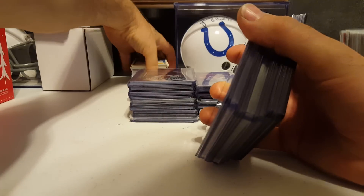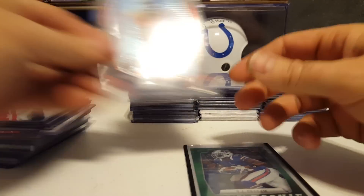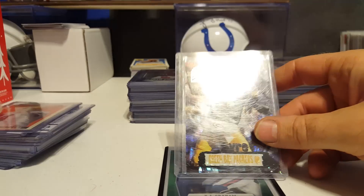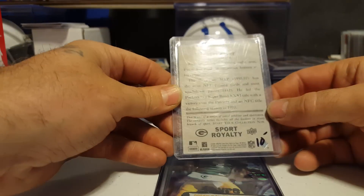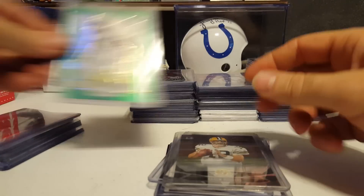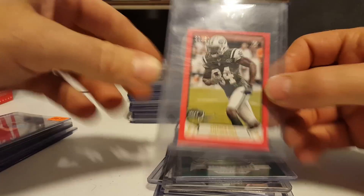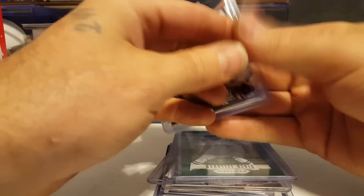Here we have a TJ Graham green parallel rookie, Cody Latimer numbered to only 50, a Brett Favre preview card 24-carat Packer, a short print from Gowdy Sports Realty, a couple of Mary Hodes, an Aaron Rodgers to 250, a Daryl Rivas green, and a Steven Hill numbered 50 of 50.